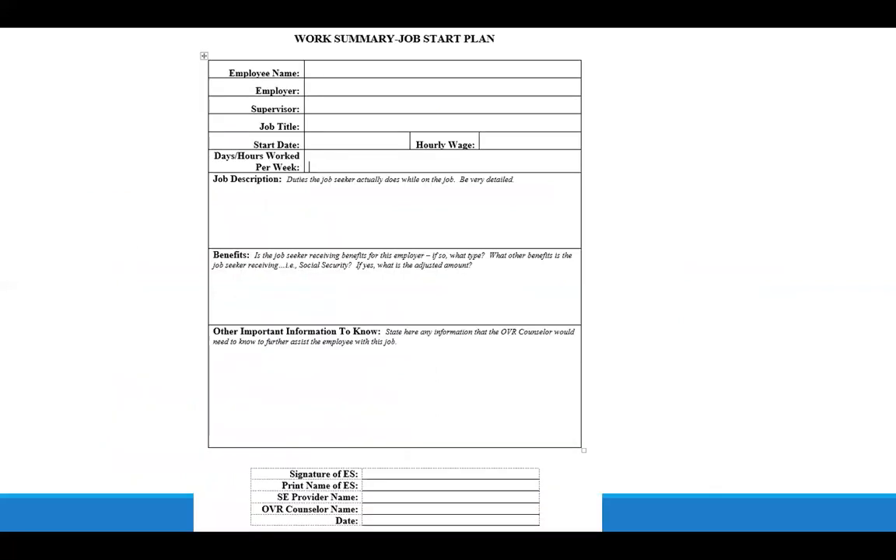The work summary job start plan gives a lot of logistical information about the employee, the employer, and a job description — either attached or as a list of the duties the person is responsible for, any benefits they're going to receive, and anything else the counselor needs to know in order to assist this person.